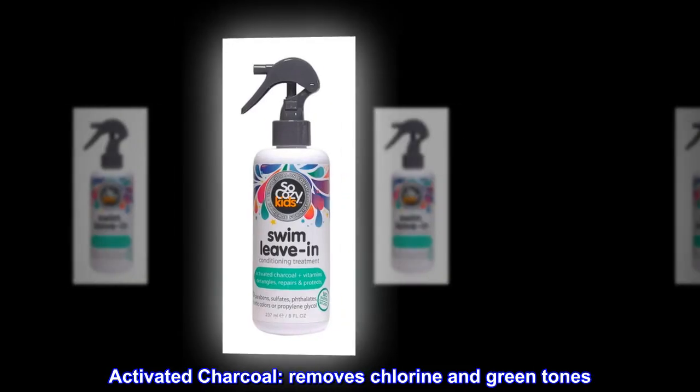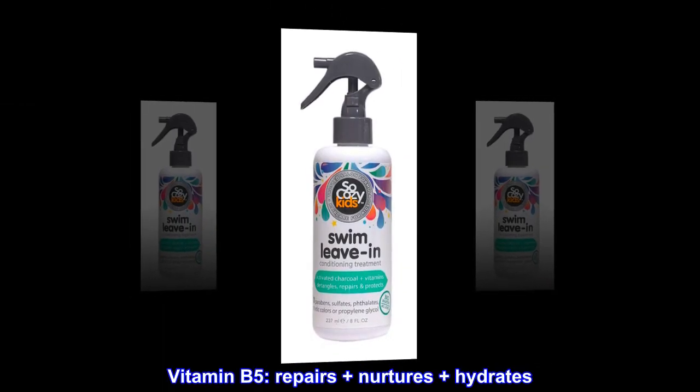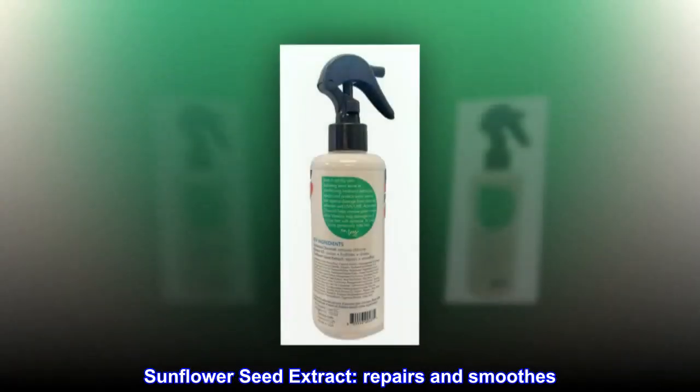Activated charcoal removes chlorine and green tones. Vitamin B5 repairs, nurtures, and hydrates. Sunflower seed extract repairs and smooths.